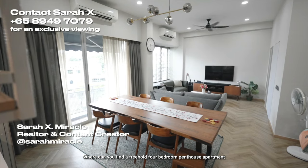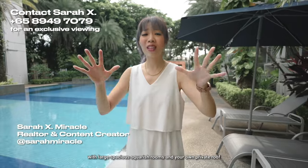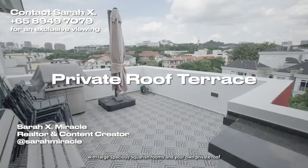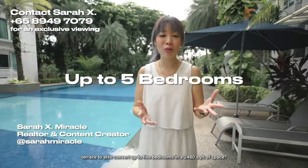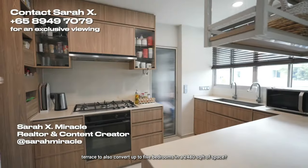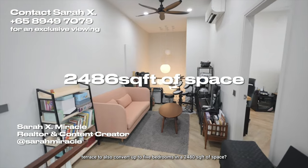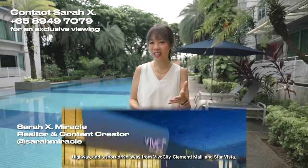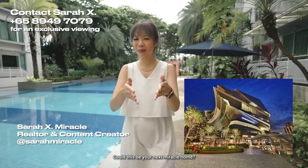Where can you find a freehold four-bedroom penthouse apartment with large spacious squarish rooms and your own private roof terrace, with the option to convert up to five bedrooms in 2,480 square feet of space? You're also only a two-minute drive away from AYE and West Coast Highway, and a short drive away from VivoCity, Clementi Mall and Star Vista. Could this be your next miracle home? Welcome to the Spectrum!